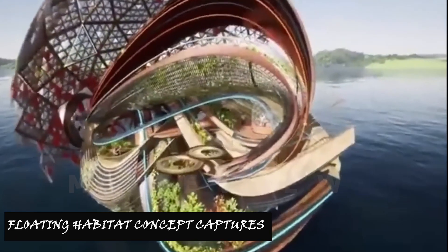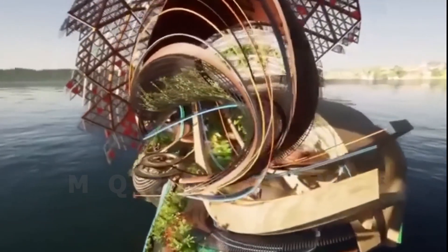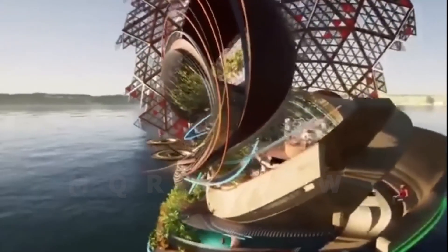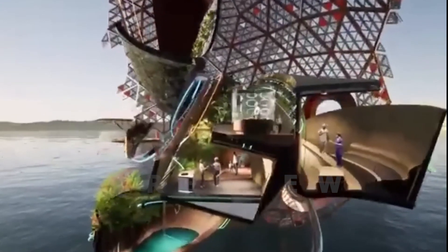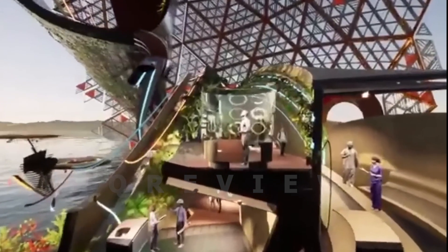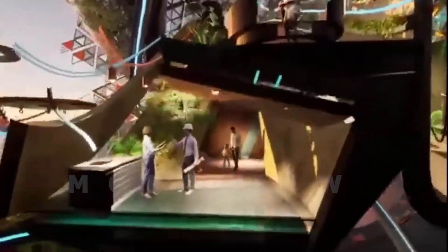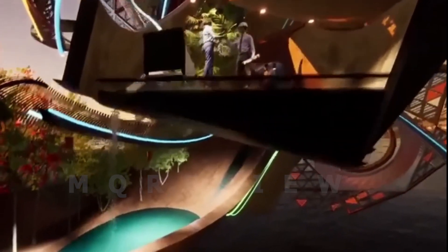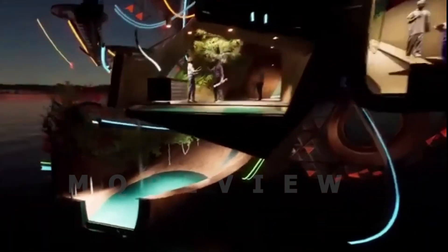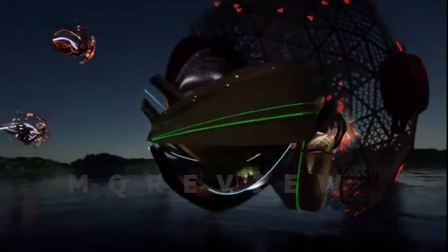Carbon Capture Refuge is a conceptual habitat that captures carbon from the air and converts it into electricity. It is envisioned as a floating structure designed as a community for scientists and refugees, situated within Earth's troposphere. Solar panels and carbon capture fans extract carbon from the atmosphere to be converted into electricity.